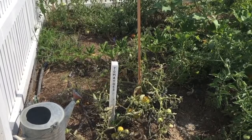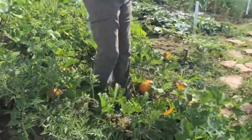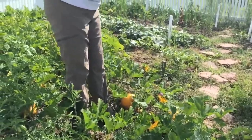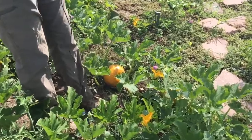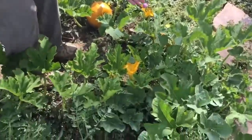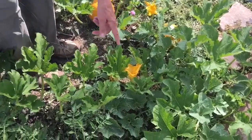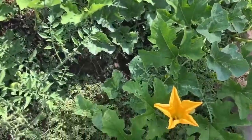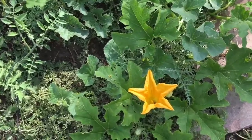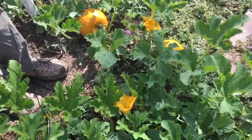We've got a few weeds we need to take care of. We also have some beautiful pumpkins coming here. If you notice, we leave some of the weeds in because the pollinators really like them — for instance, this clover right here. And if you look inside some of those squash, you've got squash bees that are just pollinating away, which is a really good thing for our pumpkins.